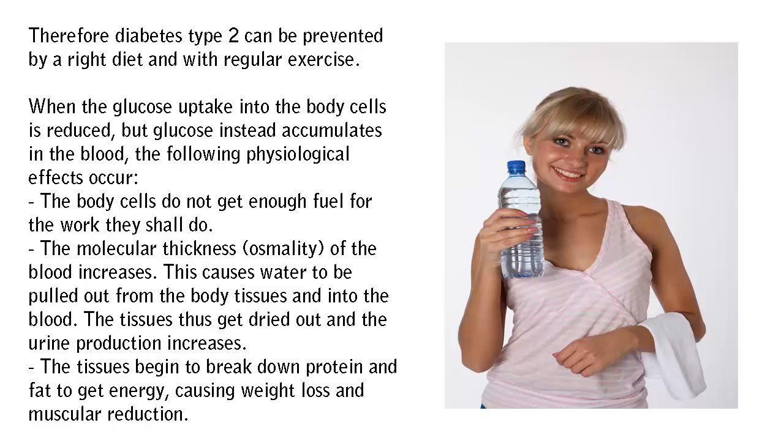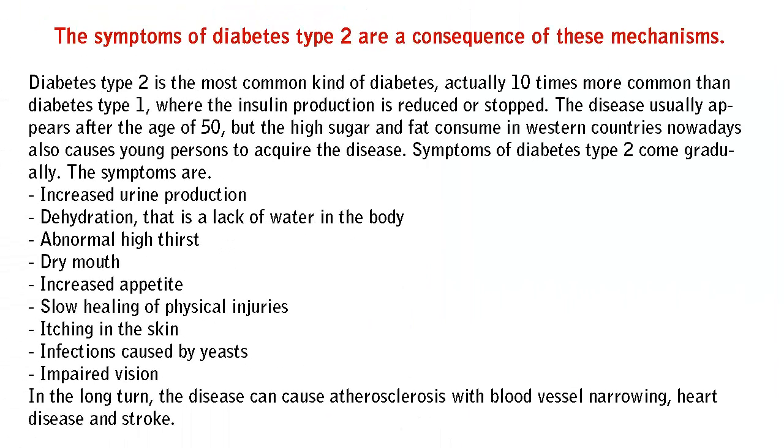The tissues begin to break down protein and fat to get energy, causing weight loss and muscular reduction. The symptoms of diabetes type 2 are a consequence of these mechanisms.